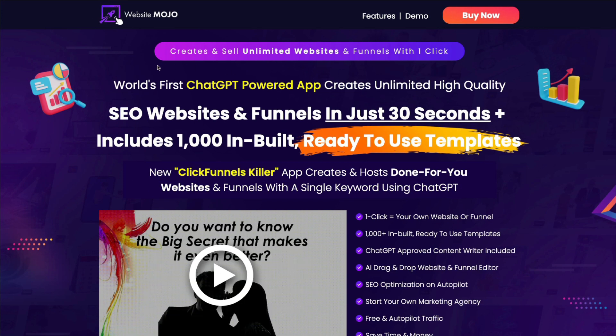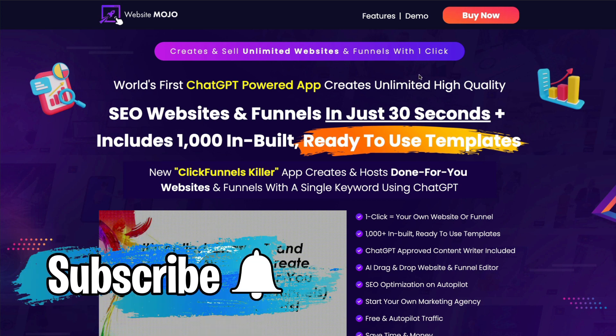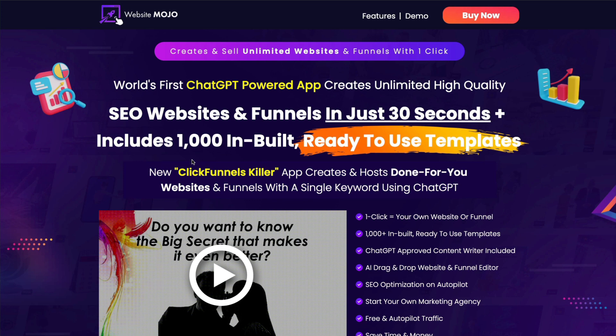Let's get back to the sales page. He says that you can create and sell unlimited websites and funnels with one click. That this is the first ChatGPT-powered app, that you can create websites and funnels in 30 seconds, and it includes a thousand inbuilt ready-to-use templates.